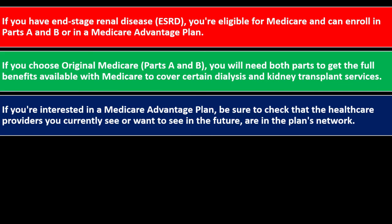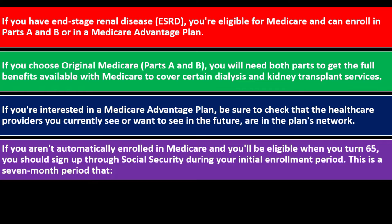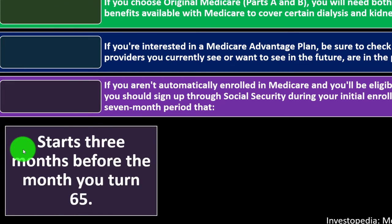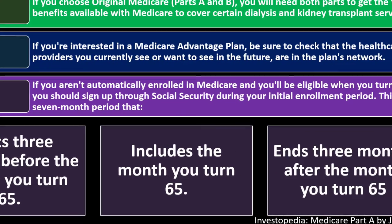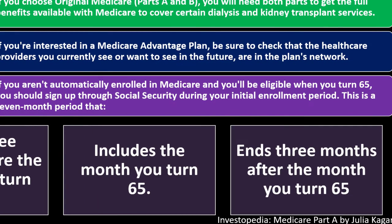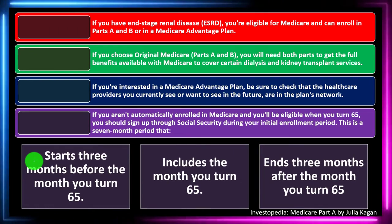If you're interested in a Medicare Advantage plan, be sure to check that the healthcare providers you currently see or want to see in the future are in the plan's network. If you aren't automatically enrolled and you'll be eligible when you turn 65, you should sign up through Social Security during your initial enrollment period — a seven-month window that starts three months before the month you turn 65, includes that month, and ends three months after.